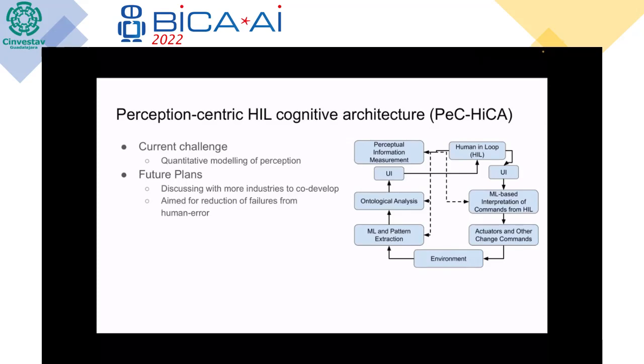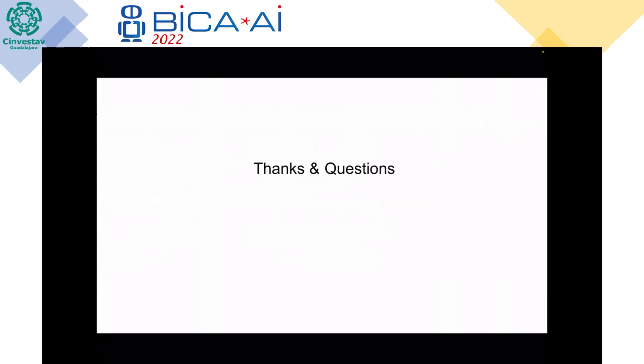This architecture can really benefit industries by reducing failures from human error. Human error is a broad category that industries use to say the human was not attentive, but human beings are not robots — they are not supposed to maintain the same level of attention all the time. The goal is to make the whole automation system take the human being into account. That's the end of the slides; I'm happy to take questions and am very open to collaborations.